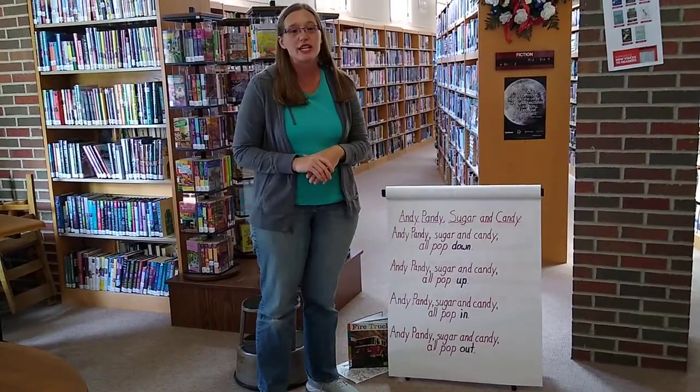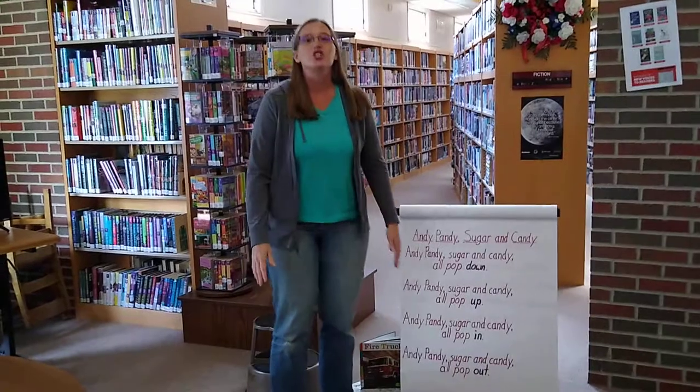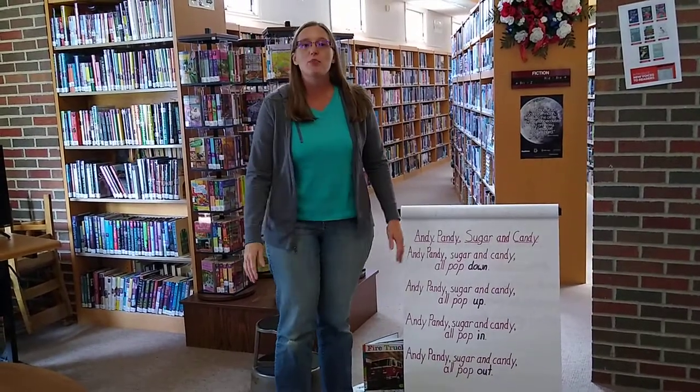It's Andy, Pandy, Sugar, and Candy. So it starts: Andy, Pandy, Sugar, and Candy all pop down.